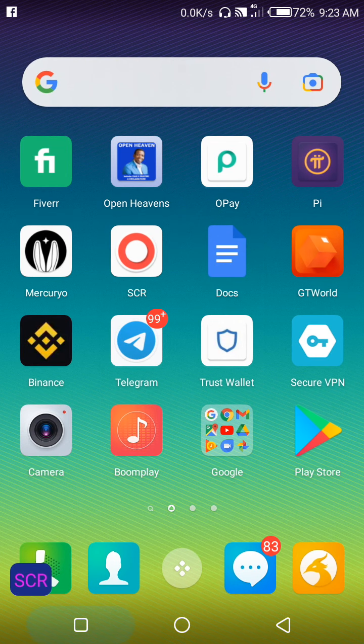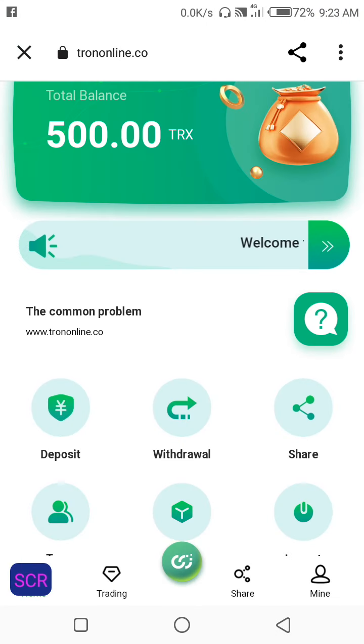Hello guys, welcome to Primus Crypto. In today's video I'll be showing you a site where you can mine TRX and withdraw to your TRX wallet address every single day. If you are watching my video for the first time, here is Primus Crypto — I make videos on how to make money online, especially through cryptocurrency.